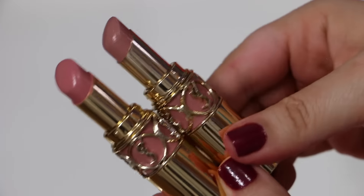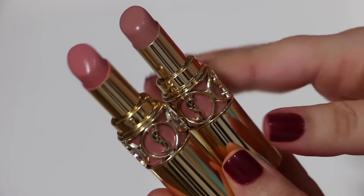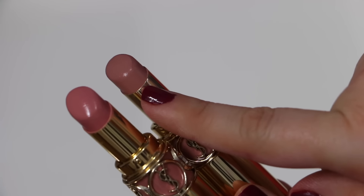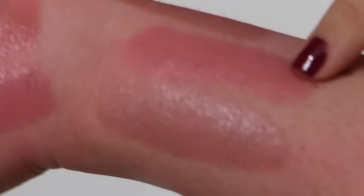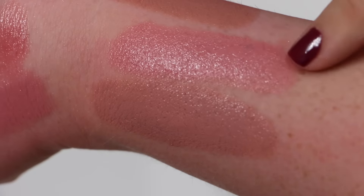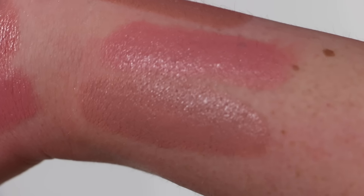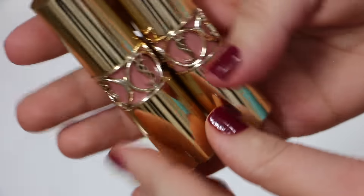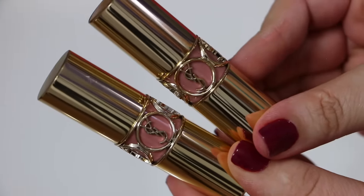From YSL I have two of the Rouge Volupté lip colors. Number one is a pinky nude and number two is a more tan type of nude. Both are very beautiful, very light nudes and I love the way these lipsticks smell. This is what the complete packaging looks like — they're very fancy schmancy lipsticks.